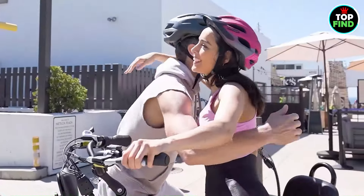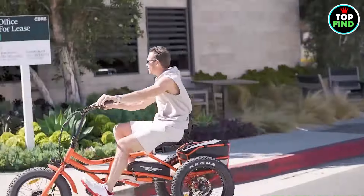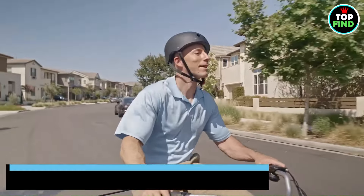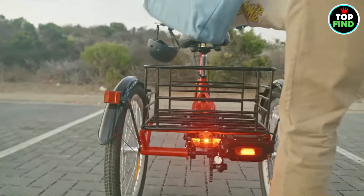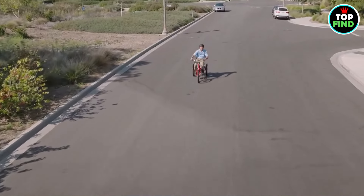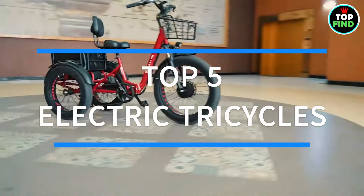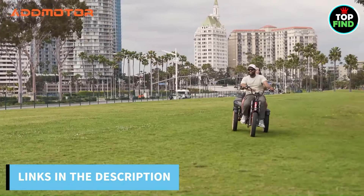With good reason, electric tricycles are taking off all over the world. They look amazing, are eco-friendly, and are fun to ride. Electric tricycles are the perfect means of transportation for city sightseeing, exercise, and work. To make it easier for you to choose the best electric tricycle, I have included the top 5 electric tricycles in this video, and links to all are provided in the description so that you can make your own decision.